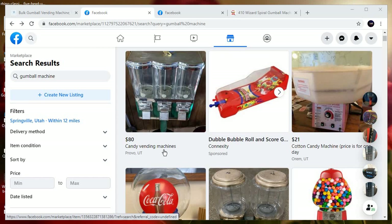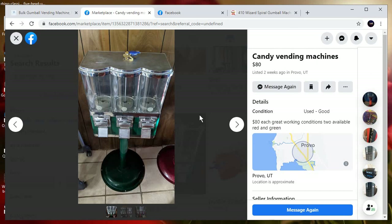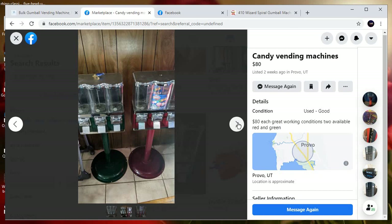I just wanted to show how I was thinking about getting a couple of used machines — even though I usually say not to. I wanted to explain why, and show why we're going to look at those tomorrow.